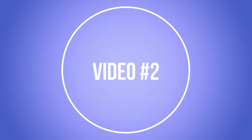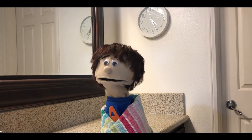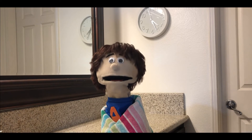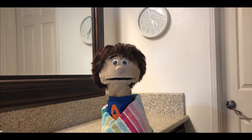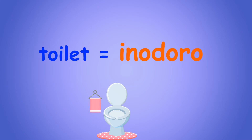Video number two — video número dos. Look at the video, Andy. Think about which thing in the bathroom we flush to make clean again. Friends, I just watched the next video and it looked like a toilet flushing. But how do you say toilet in Spanish? Inodoro. Great job, Andy. You guessed it. It was a video of a toilet flushing. Gracias, amigos, for helping Andy to remember that toilet in Spanish is inodoro.